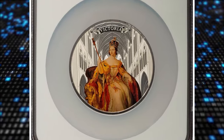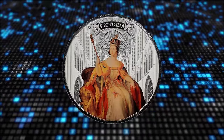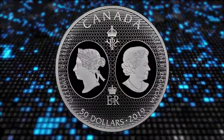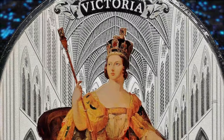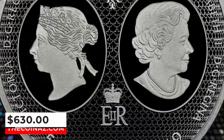2019 colorized Elizabeth II silver-proof $50, graded as PR70 Ultra Cameo by NGC, accompanied by original case of issue. Commemorating the 200th anniversary of Queen Victoria's birth, this outstanding coin features the Queen at her 1838 coronation set against the intricate backdrop of Westminster Abbey. It was sold for $630 on January 28, 2024.